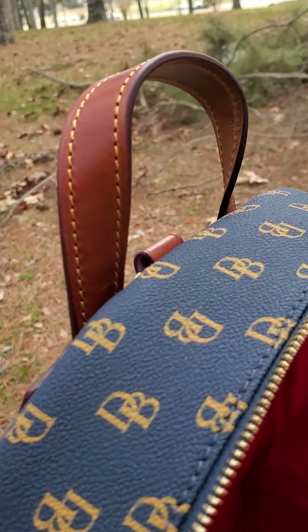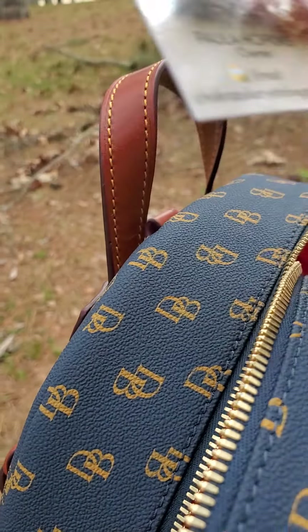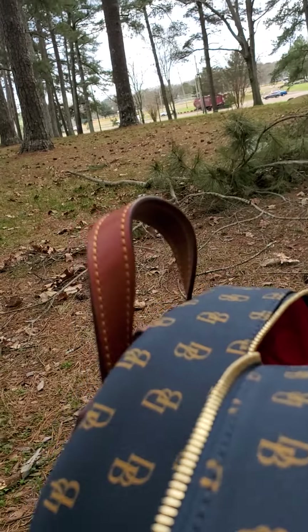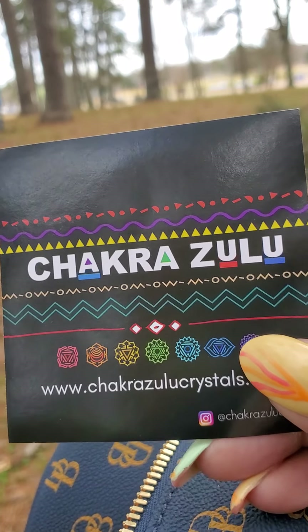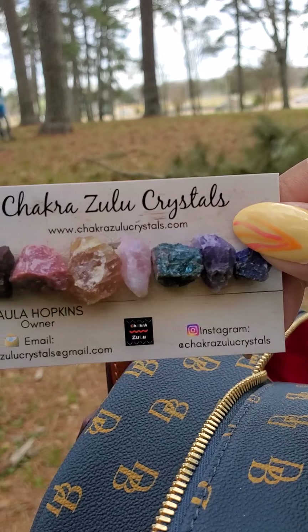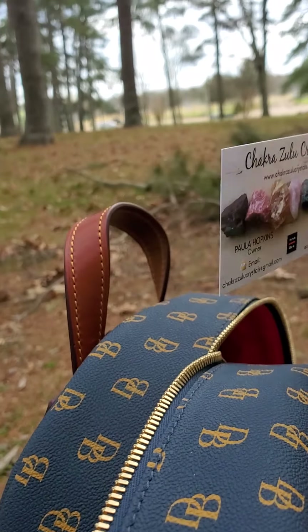As I stated, I got this from Chakra Zulu, and I'm going to show you their sticker that they included in the pack — that is Chakra Zulu. You can definitely hit up Paula on Instagram if you're interested in the crystals.